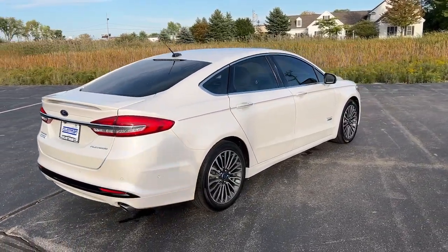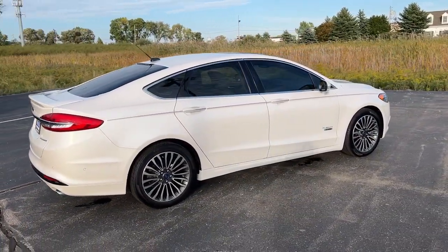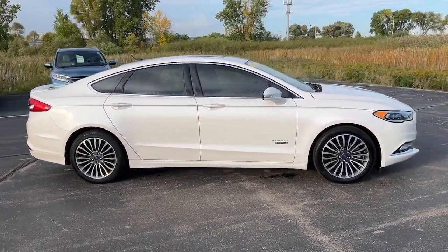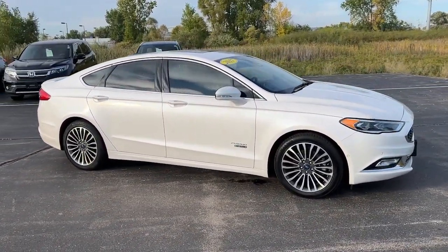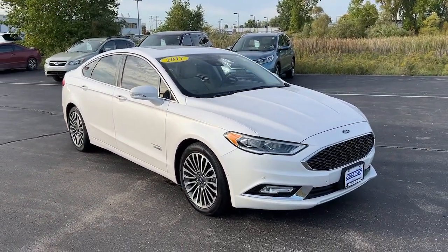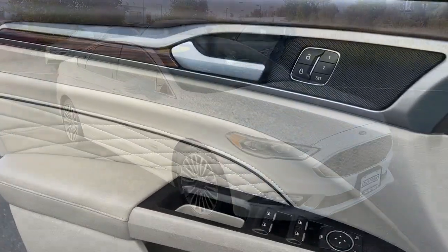The following are some of this vehicle's highlighted options: lane departure warning, fog lamps, backup camera, power passenger seat, heated mirrors, satellite radio, premium sound system, alarm, heated front seat, power driver seat.